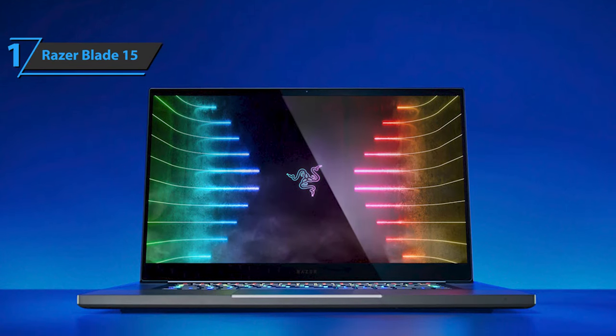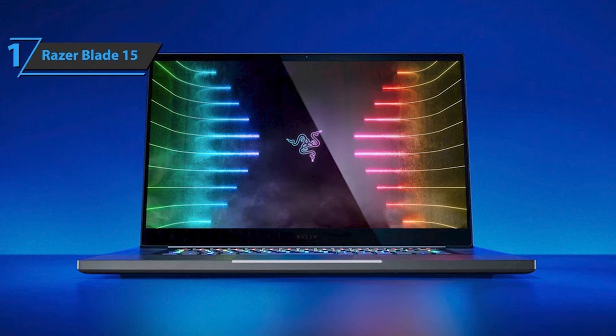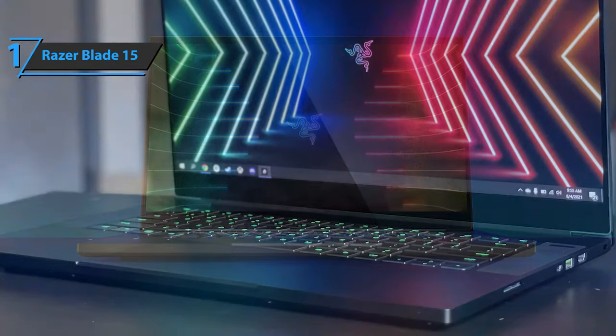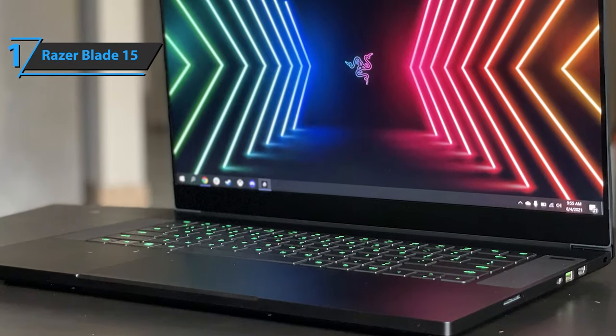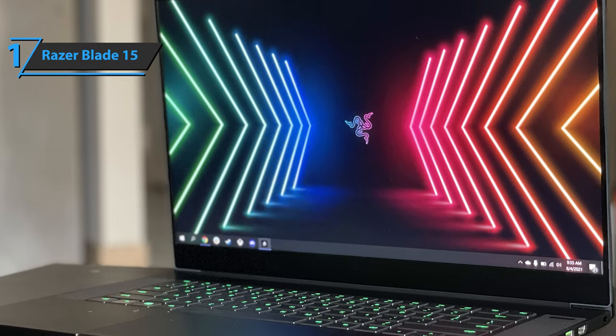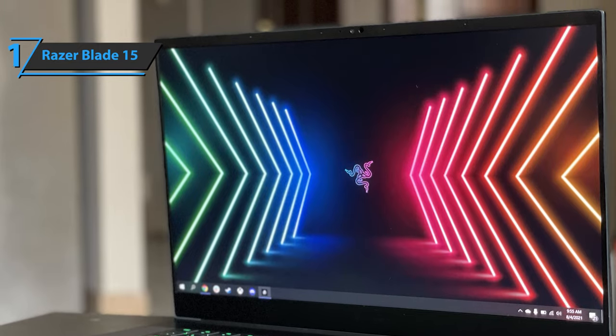There are a lot of ports for peripherals and secondary screens, so there's not much to complain about on the connectivity front. All advanced editions use an Intel Core i7-10875H CPU and 1 terabyte SSD, but graphics, memory, and display options vary. Although the starting price is high, it's still a good thing to get 1 terabyte of storage space.